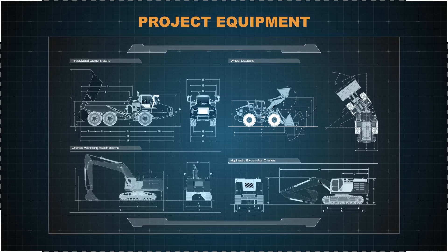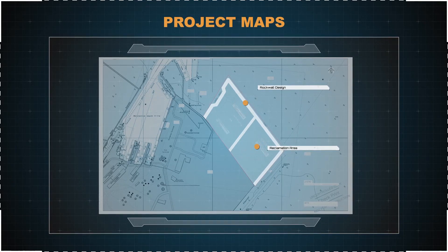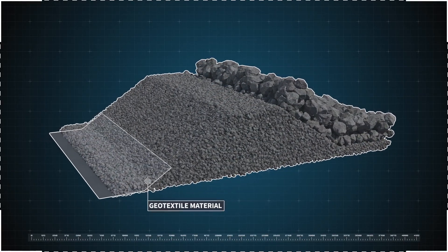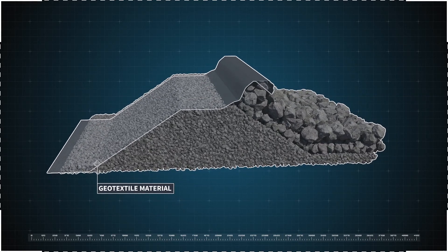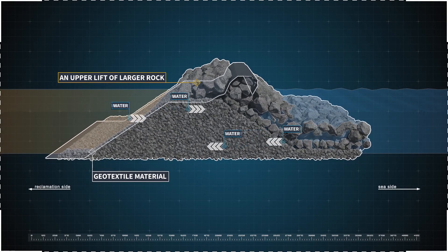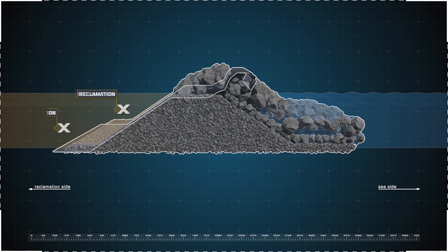Well before any construction takes place, meticulous preparation and design is undertaken by the Port of Townsville and experienced consultants. Throughout the installation, a geotextile material is interlaced through the three rock layers and weighed down by an upper layer of larger rock. This material covers the internal side of the rock wall and acts as a filter layer to stop the capital dredge material and small rocks from passing through.